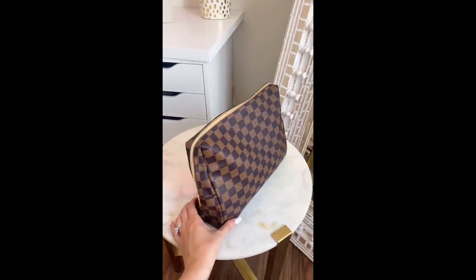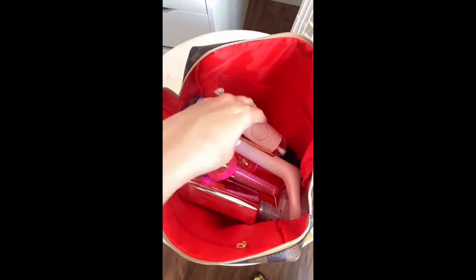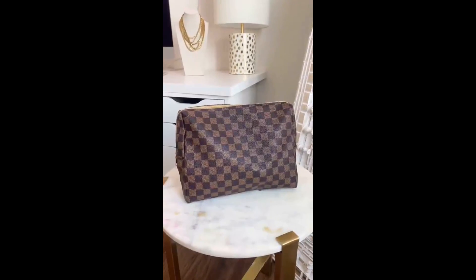Next is this beautiful checkered makeup bag. When I got this in the mail I was surprised at how big it was — it can hold so much stuff. It has multiple compartments inside and I think it's such good quality and the perfect travel bag.